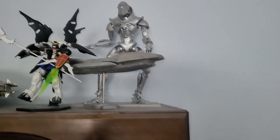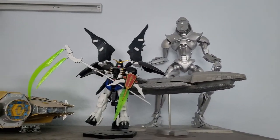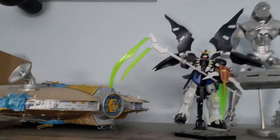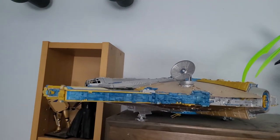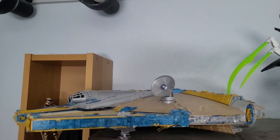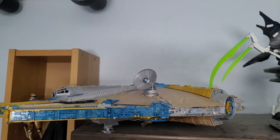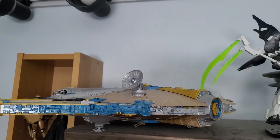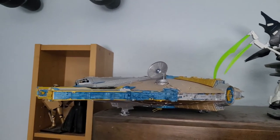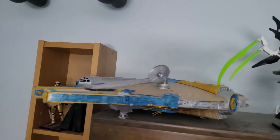Moving on, something else you don't get to see a whole lot because it's usually off-camera are these larger models up here. We've got the Big Millennium Falcon. This is by far the most expensive model I have — it's like a $400 model, took about a week to build. It is a really large model of the Millennium Falcon.